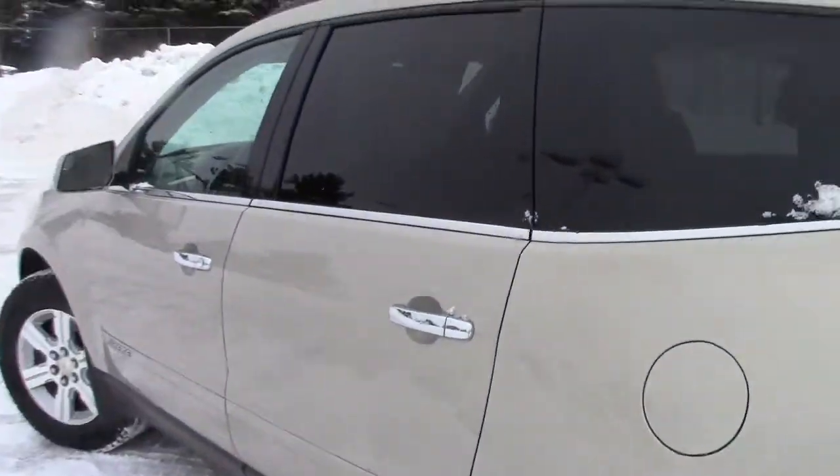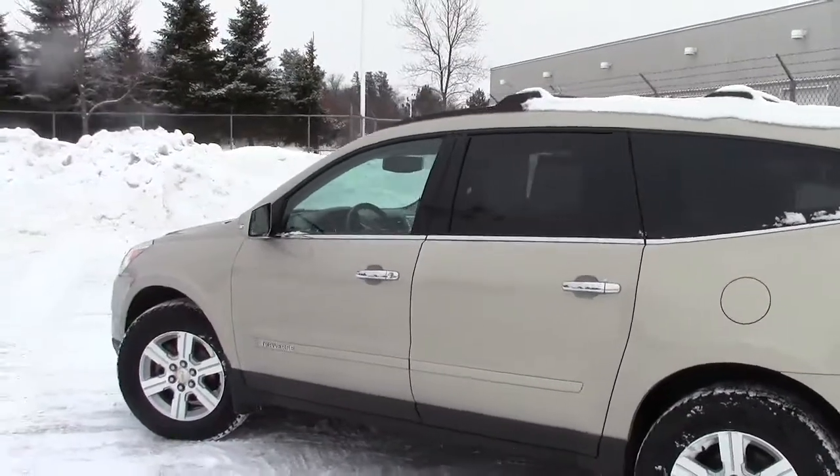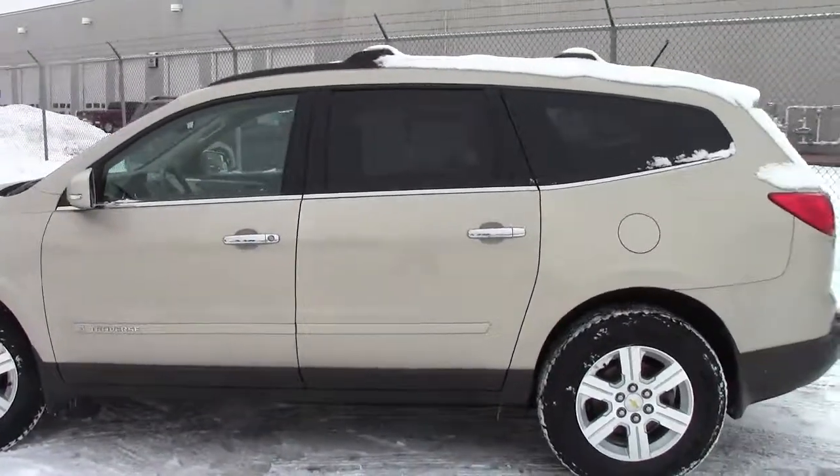Come on in and take this Traverse for a spin — they're very, very nice vehicles. The number to set up an appointment is 866-455-7638.